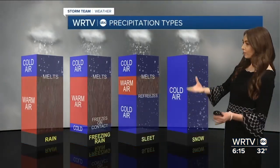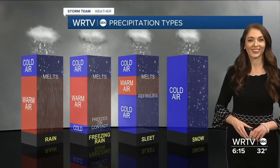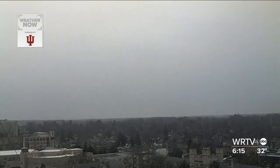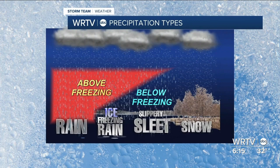Changes in temperature in the air above us is key to determine what kind of winter precipitation that we see. The air is very cold at the cloud level, meaning precipitation will start as snow. Here on the ground in Indianapolis it is cold, but if you were to travel straight up through the air, you would find that it gets warmer. As snow falls through that warmer air, it melts, turning to raindrops.